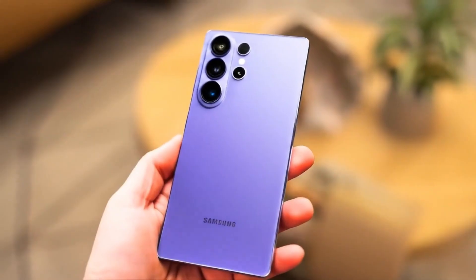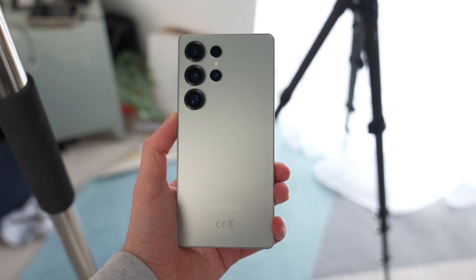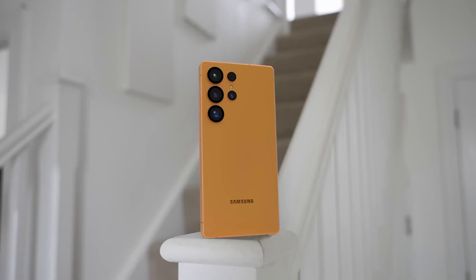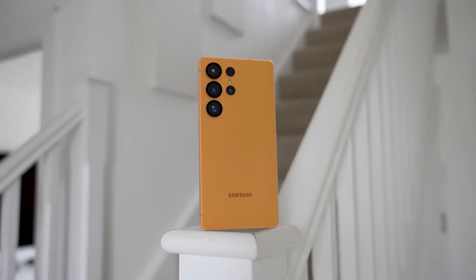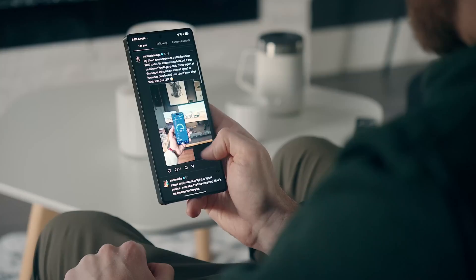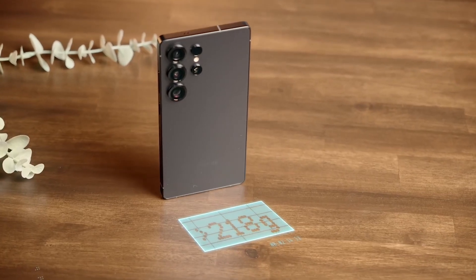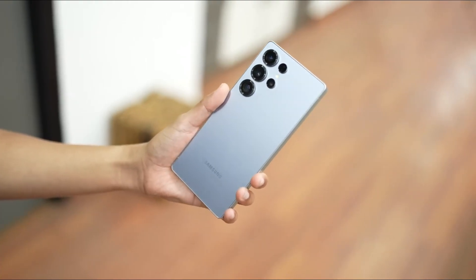The Samsung Galaxy S26 series is quietly shaping up to redefine what a flagship phone should be. Forget flashy redesigns that feel gimmicky. This year, Samsung is doubling down on meaningful upgrades — from brighter, more efficient displays to AI-powered performance that could make last year's Ultra look ordinary.